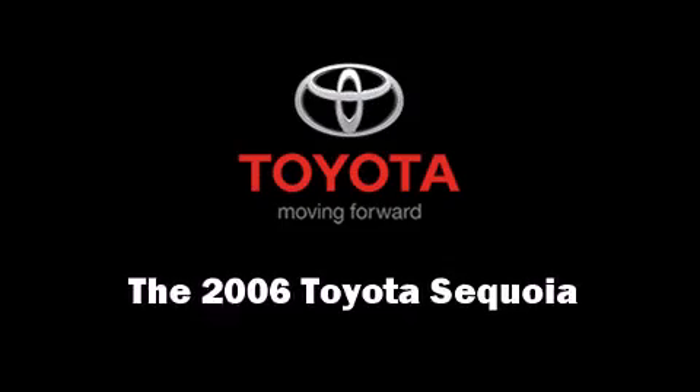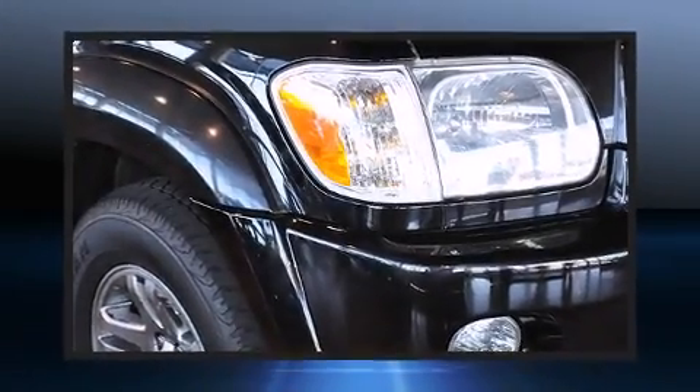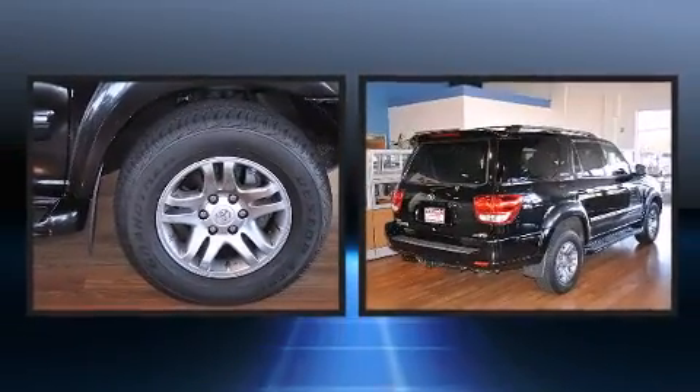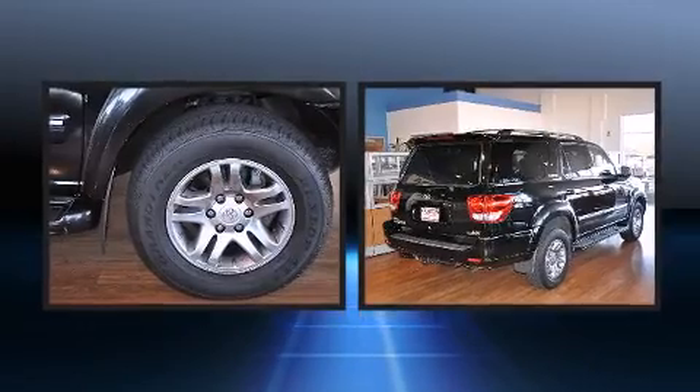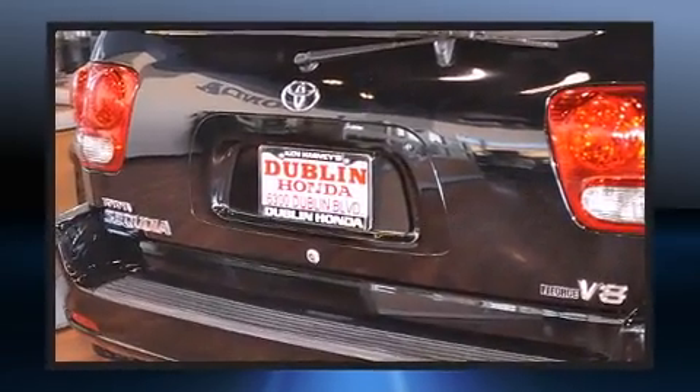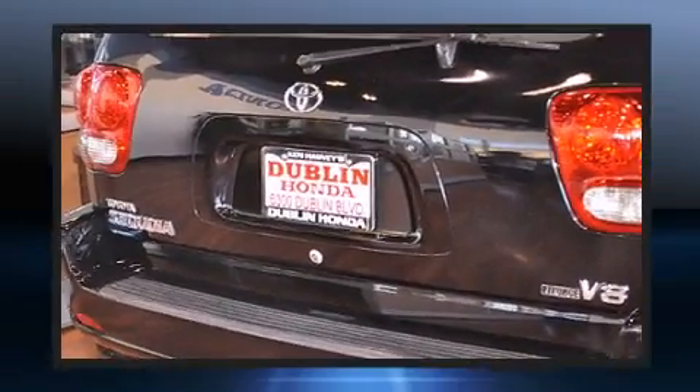Take command of the road in the 2006 Toyota Sequoia. Under the hood you'll find an eight cylinder engine with more than 250 horsepower, providing a smooth and predictable driving experience.